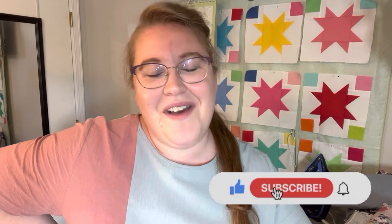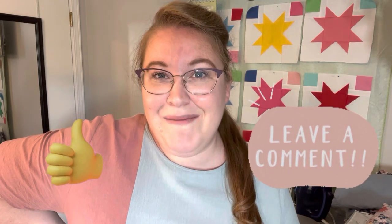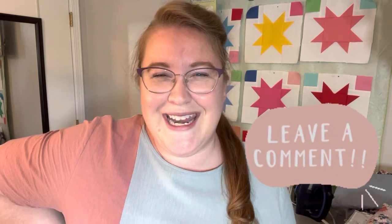Hello everyone, my name is Tiffany and this is my channel, Who's Your Handmade. Thank you so much for stopping by today. Today's video is a really fun one — I am collaborating with an amazing sewist. If that sounds interesting to you, stick around. If you are new to my channel, welcome! I hope you will consider subscribing. Give this video a thumbs up and leave a comment down below.